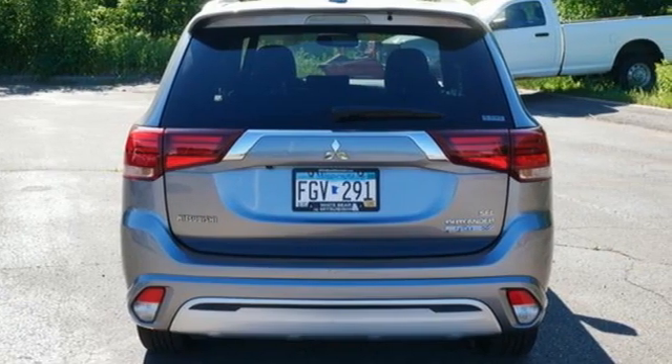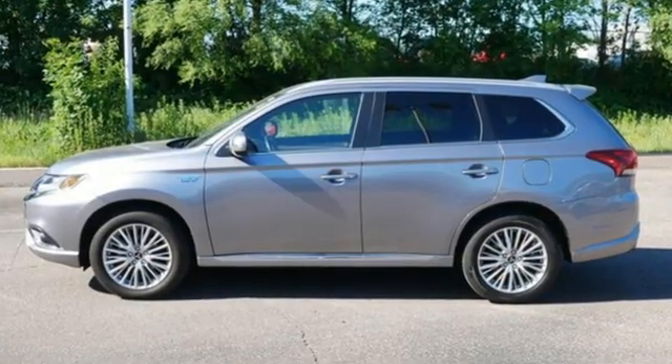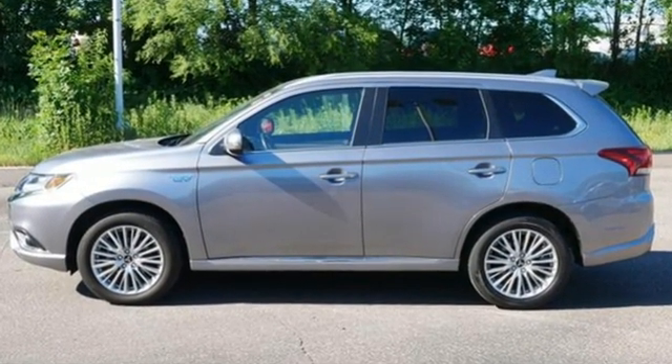Get into something different. Mitsubishi has what you're looking for. The time is now. See it for yourself today.